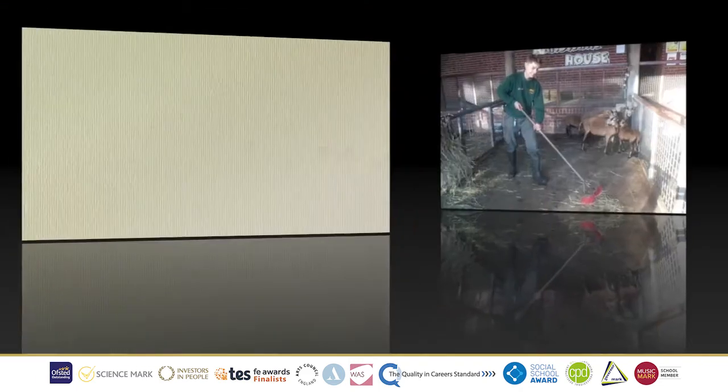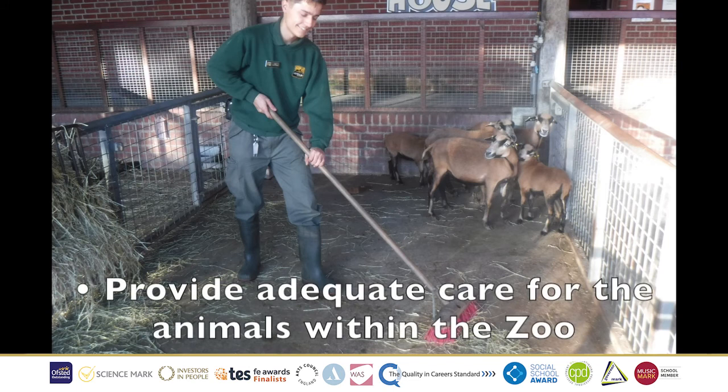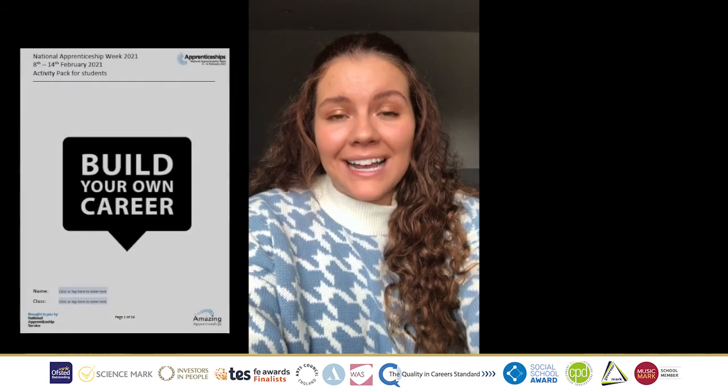Letter Z, we have Zookeeper, where we have Cian from ZSL Africa Live. His job role is to provide adequate care for the animals within the zoo and to ensure that their health and wellbeing is maintained. Thank you so much for watching our video. I really hope you found it enjoyable and learnt a lot about all the different apprenticeships that are available to you. Please remember you can still view the International Women's Day and the International Men's Day resource on our website, featured in our National Apprenticeship Week activity pack at www.amazingapprenticeships.com/NAW2021. Thank you.